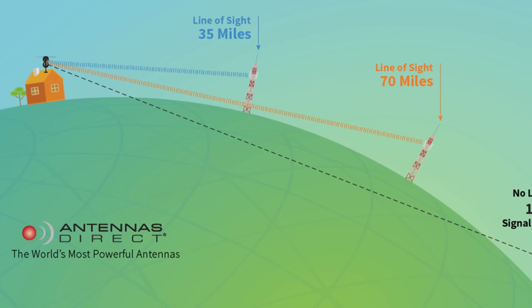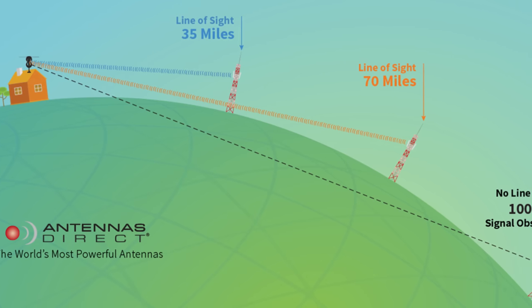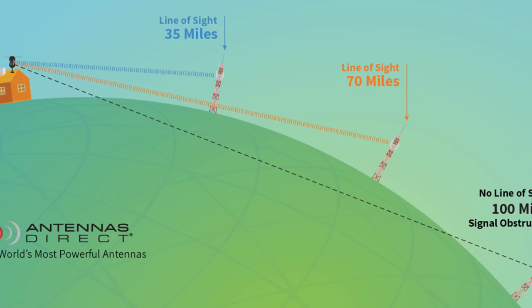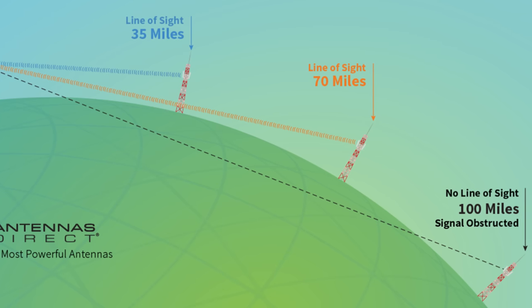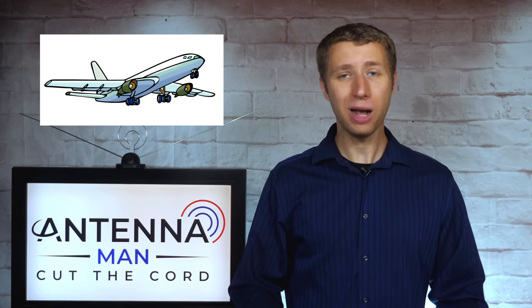How is this possible? I'll explain. TV signals travel in a straight line. On land, they tend to disappear over the horizon between 80 to 100 miles from the broadcast tower due to the curvature of the Earth. Well, an airplane is so high up in the air that it's able to overcome the curvature of the Earth to the point that TV stations can be picked up from much further away.